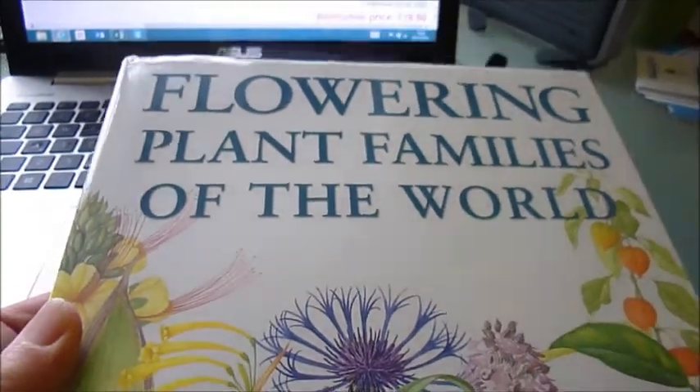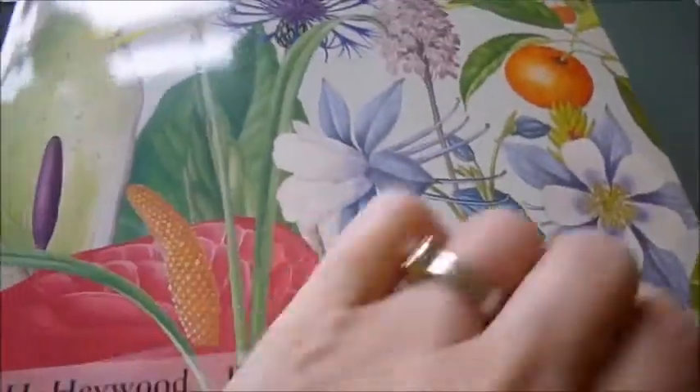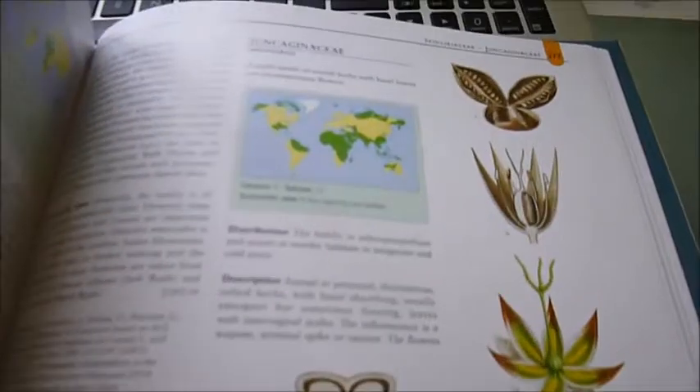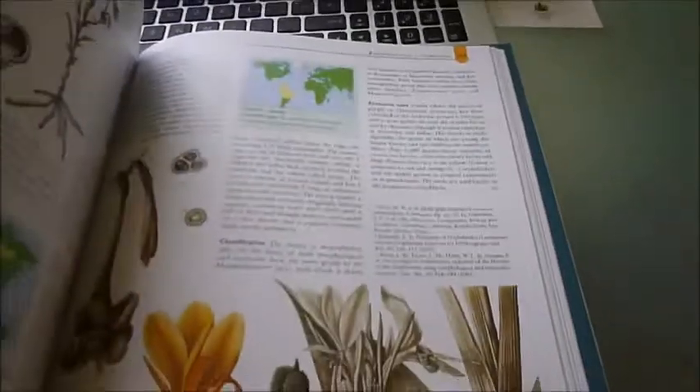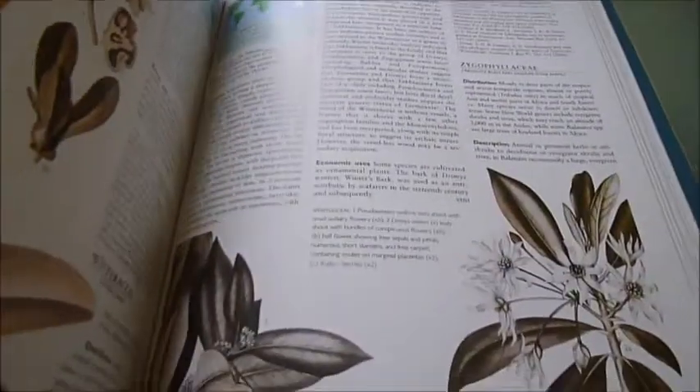This major new reference book is a revised and updated successor to a leading work on the subject called Flowering Plants of the World. The authors have not offered a completely new taxonomy but 200 new plant families which have been identified and analysed for this volume, giving a total of 506.